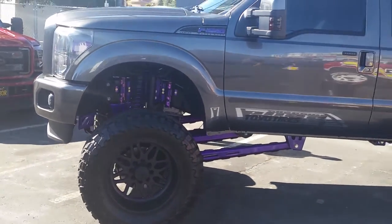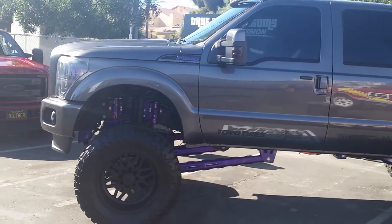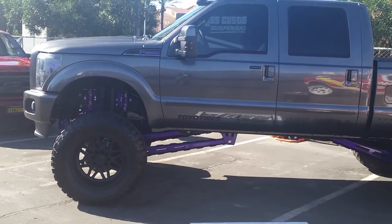This truck is super high. It's hard to get it even in frame without backing up into the abyss, and then you can't see the wheels.